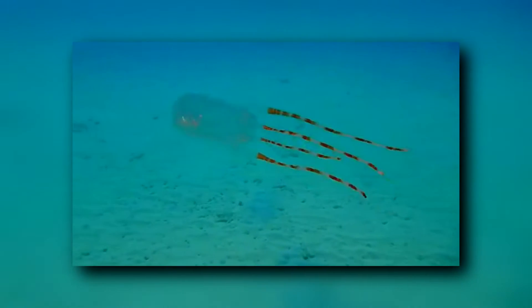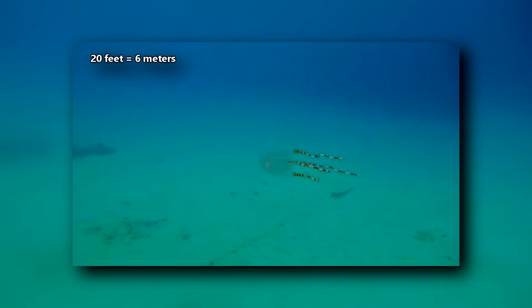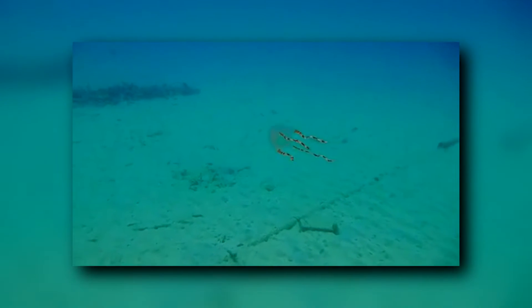Something that sets box jellyfish apart from true jellyfish is that they are actually efficient swimmers. These cnidarians can move as fast as 20 feet per minute and will actively avoid objects in the water if confronted with them. They've even been observed avoiding capture from humans. And the reason they can perceive objects in the water? Box jellyfish have eyes.